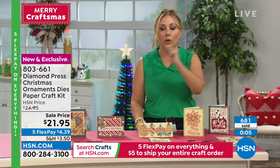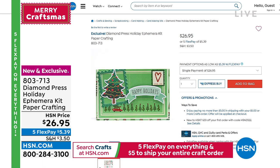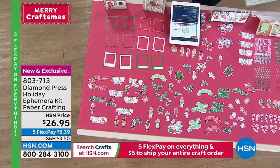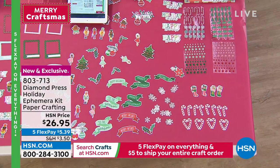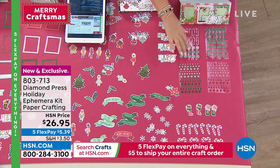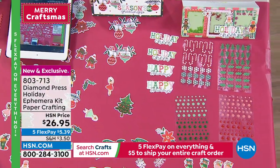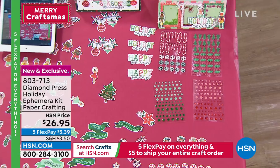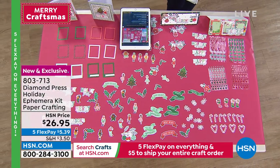On hsn.com we have a holiday ephemera kit. You're getting 120 paper cut designs, 192 enamel dots in four different colors, and 109 enamel stickers — look at the candy cane stickers, snowflake, Christmas tree, holly. There's a large variety of designs and you don't need a lot of space to use this. It's $26.95 and five flex pay is $5.39. Pick yours up on hsn.com right now — it's new and exclusive.